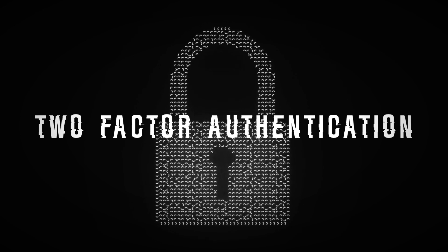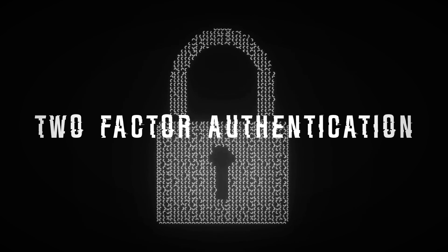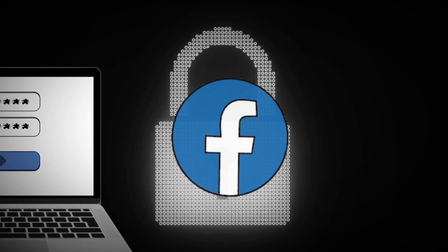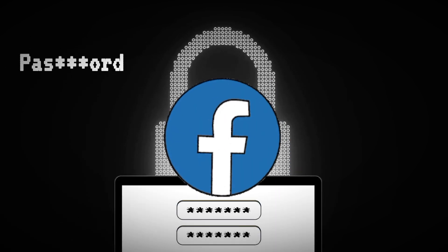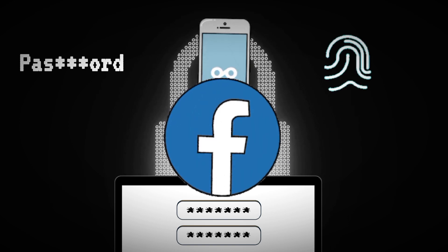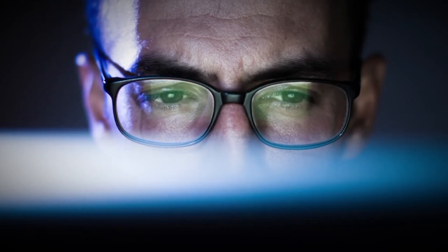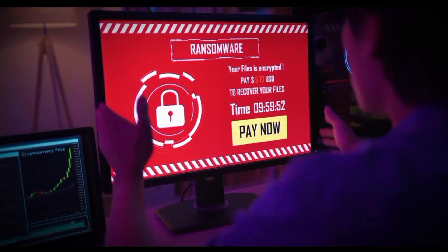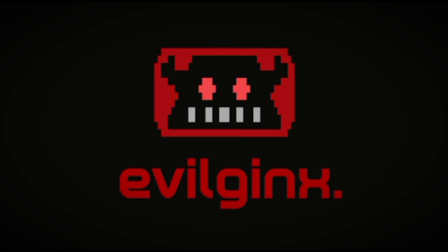Two-factor authentication adds a critical security layer, demanding users to present two distinct verification forms before accessing an online account. This could be something you know — a password; something you have — a mobile device; or something you are — biometric verification. Despite its effectiveness, 2FA is not a silver bullet to protect you from sophisticated cyber attacks, especially when tools like EvilGinx come into play.